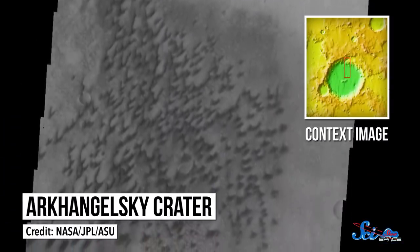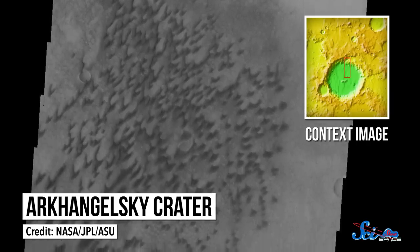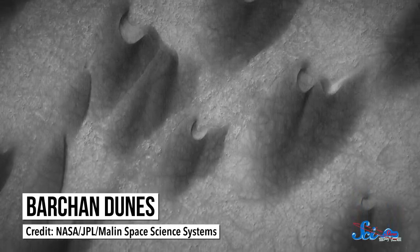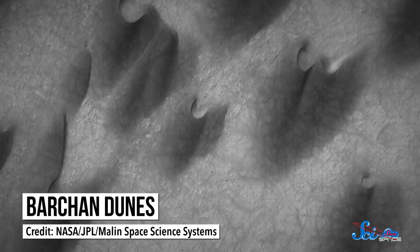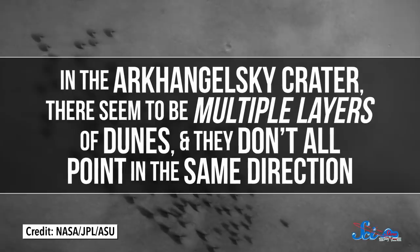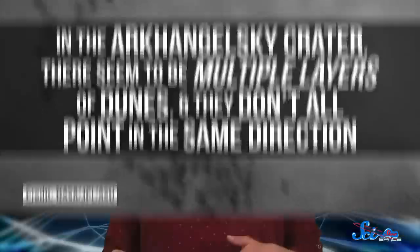For example, in the Arkhangelsky Crater in Mars' southern hemisphere, there are ancient dunes in the shape of crescents. Dunes like this, also known as Barchan dunes, are common on Earth and Mars — they form in places where the wind blows in one direction, and the tips of the crescents point in the direction of the wind. But in the Arkhangelsky Crater, there seem to be multiple layers of dunes, and they don't all point in the same direction. The tips of the older crescents point toward the southwest, which tells us they were formed by a southwesterly wind. But newer, larger dunes that seem to have grown over them at a later time point in a different direction, indicating a northeasterly wind. So together, the layers of dunes in this field appear to preserve the record of some ancient climate change. And these aren't the only dune features that hold clues to the planet's past.